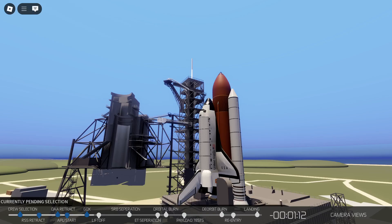T-minus 1 minute, 20 seconds and counting. We can see the purges of the main engines as we prepare for ignition. T-minus 1 minute, 10 seconds and counting. T-minus 1 minute, mark and counting.